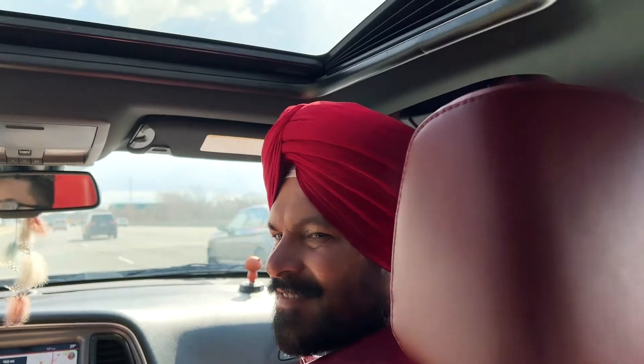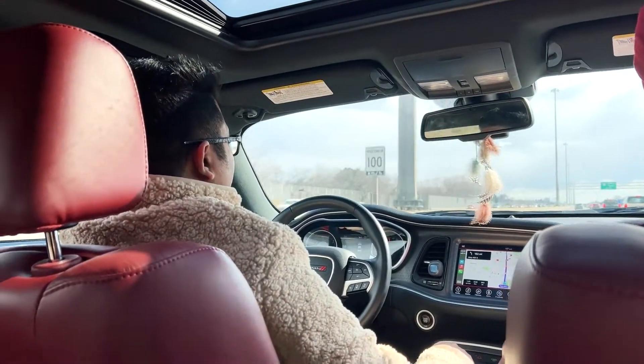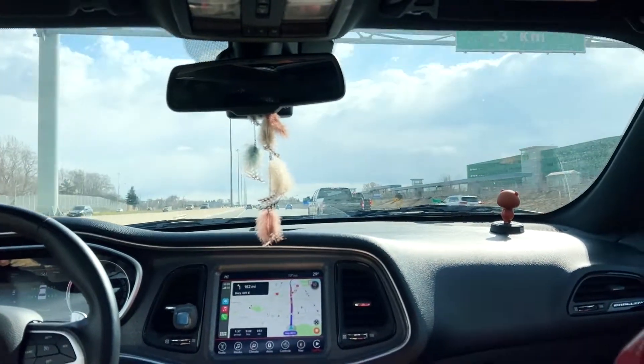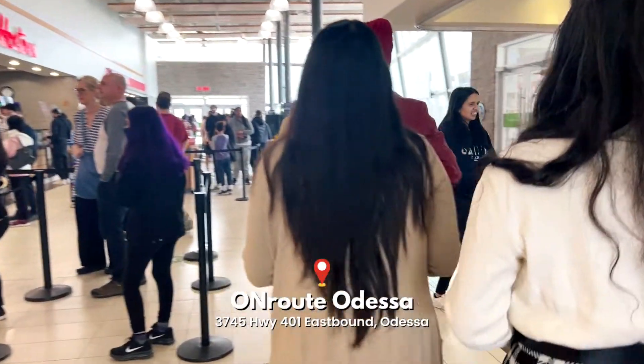Since he was here only for a few days, we wanted to make the most out of it and planned a day to stay in Ottawa and the next in Montreal. Ottawa is approximately four hours and thirty minutes drive away from Brampton.